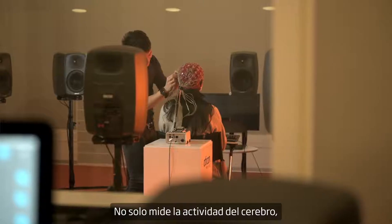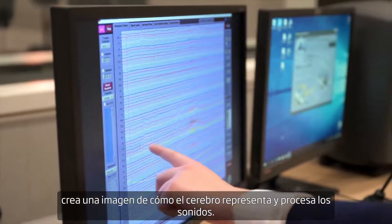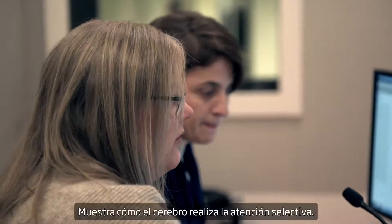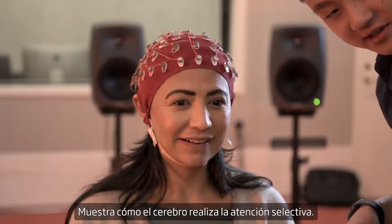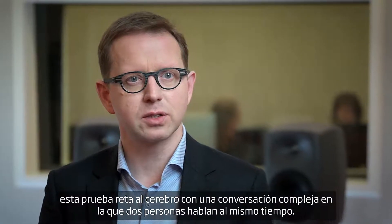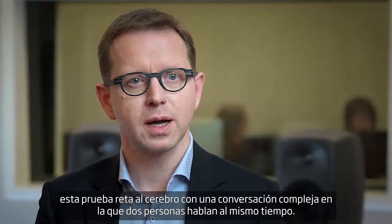It doesn't just measure the brain activity. It creates an image of how sounds are represented and processed by the brain. It furthermore shows how the brain performs selective attention. Where previous tests only had one person talking, this test really challenges the brain with a demanding conversation where two people talk at the same time.